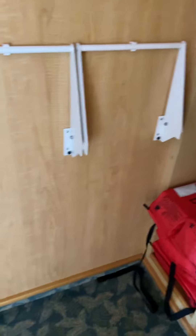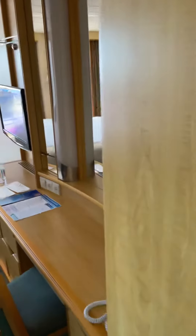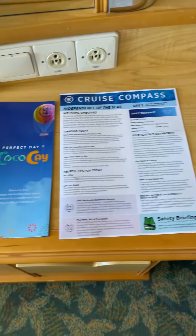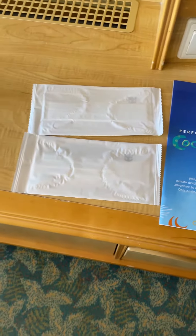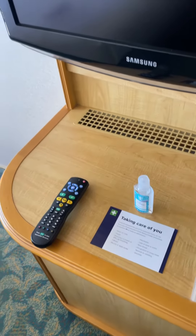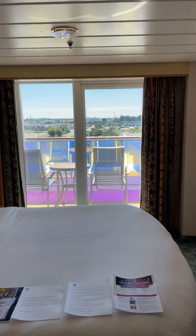And over here — nice closet space, huge closet, lots of stuff. In-house safe. And here's the cruise compass. Oh, and they have some extra masks just in case, and hand sanitizer. Awesome.